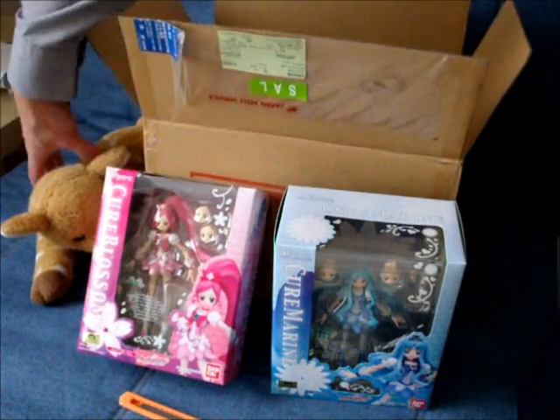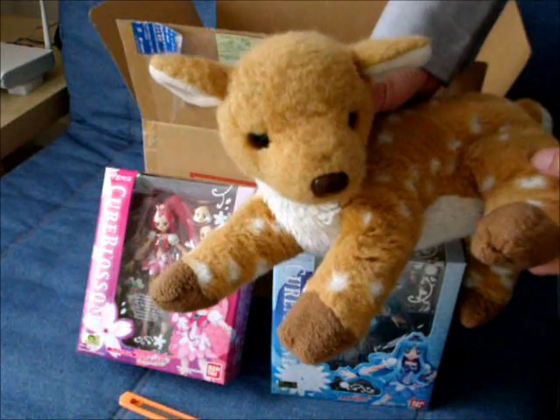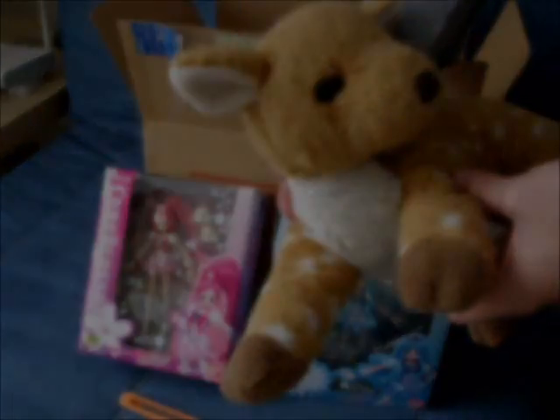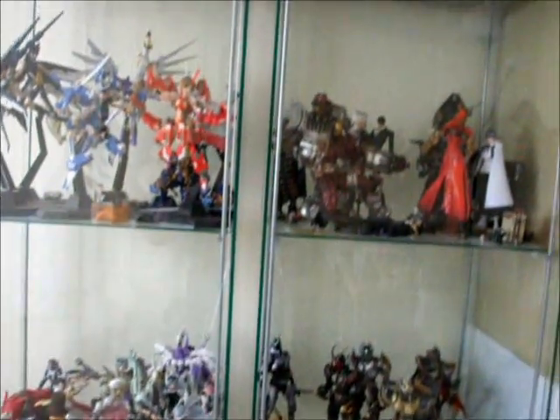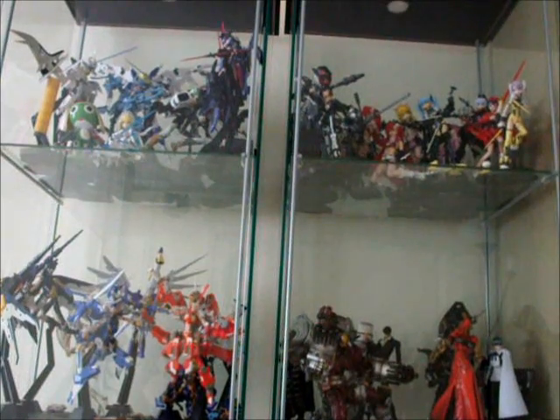That's about it. I noticed I haven't actually been playing Proke around for a while, so say hello. Until then, see you on the next video. It's nice that I actually got a new figure, but I'm running out of space, really.